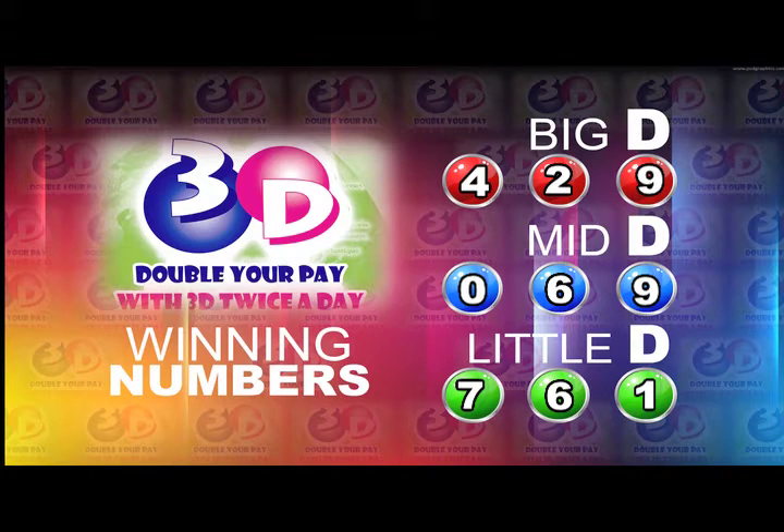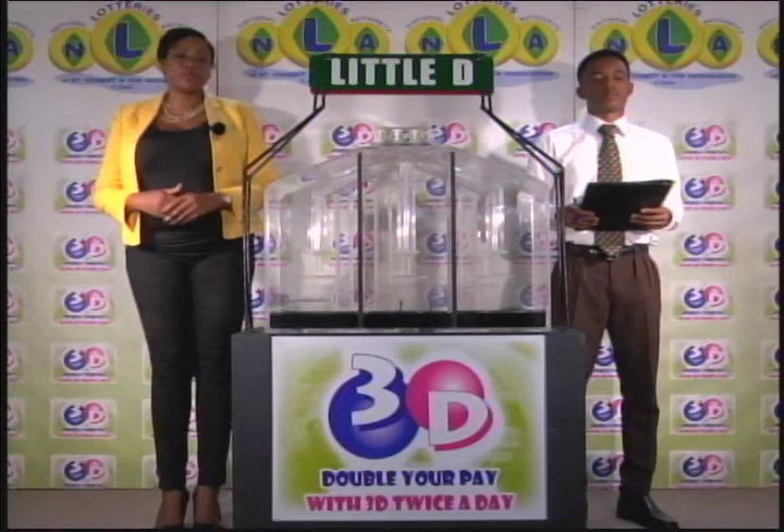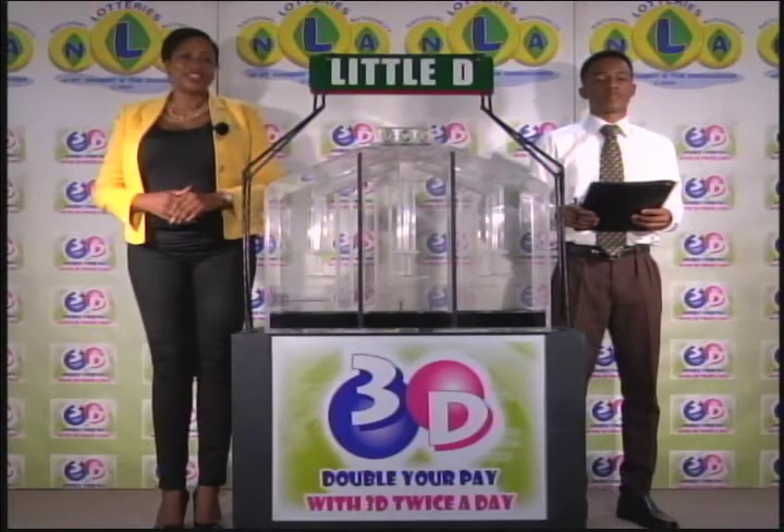I'd like to thank you for playing 3D and remind you our next draw is this evening at 9. Remember, you can double your pay with 3D twice per day. Good luck. Good afternoon.